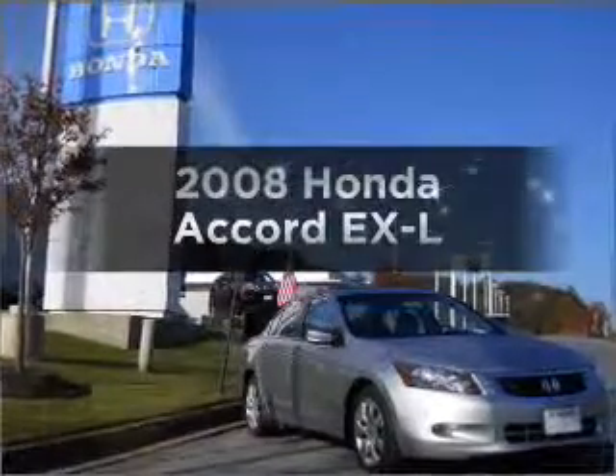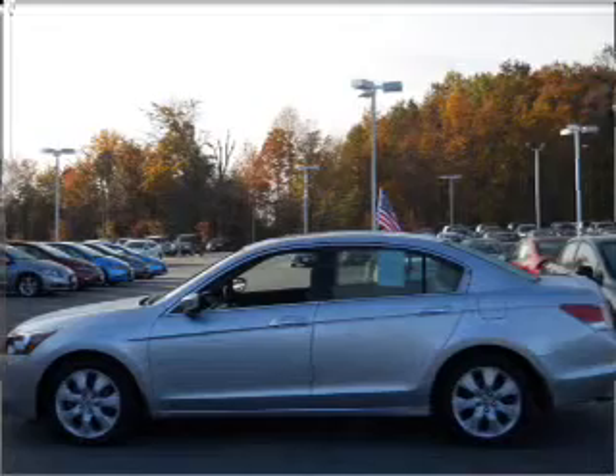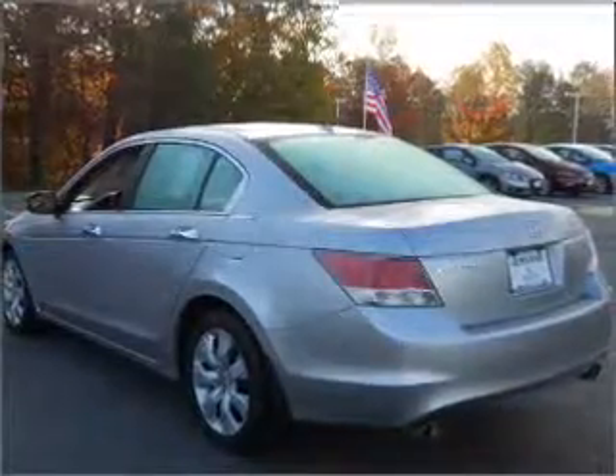Get noticed in this 2008 Honda Accord. This is the set of wheels you've been looking for, with a reliable 6-cylinder engine that responds smoothly to its 5-speed automatic transmission.